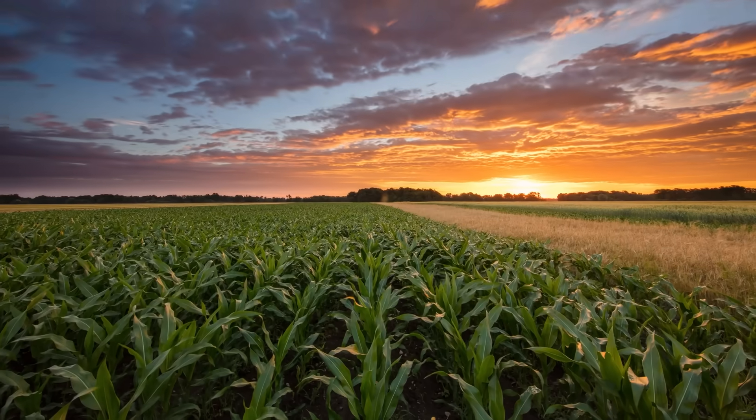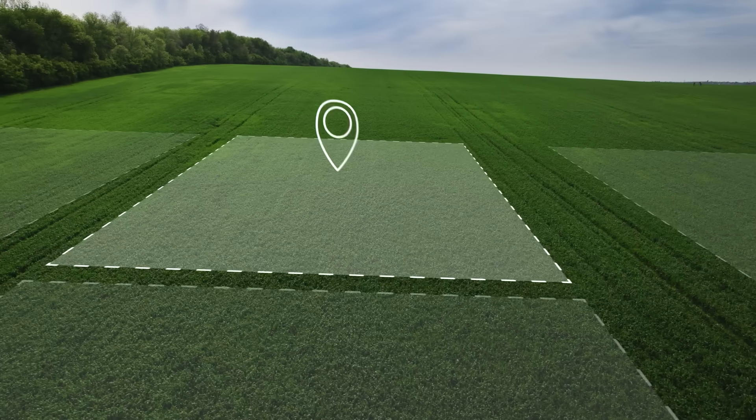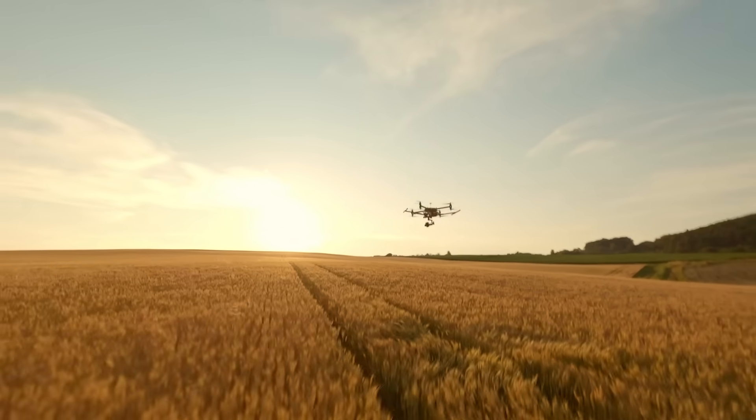Continuous crop modeling captures that full season, tracking growth and stress as they happen. As this approach starts reshaping real breeding decisions, I wanted to see how it's being used and who's pushing it forward.